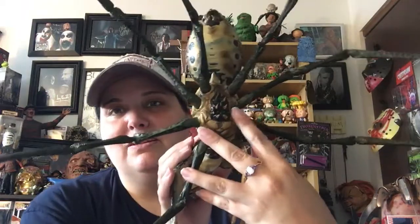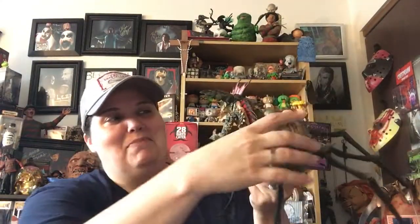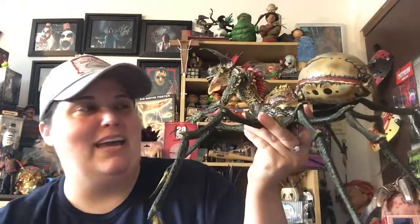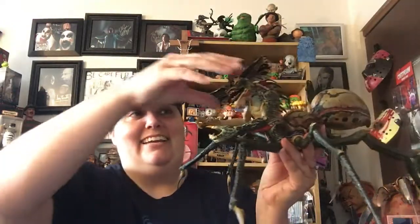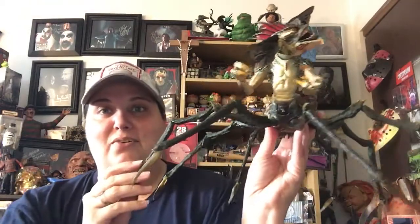He's even got creepy little spikes underneath his belly. And on the — I was calling this his butt — on the big spider butt, that actually moves up and down. It's got like a little pincher back there too. He is insane. I love the colors on him. He's just so awesome looking. His legs are no joke.